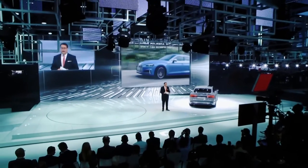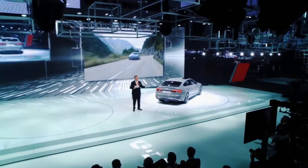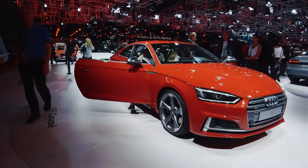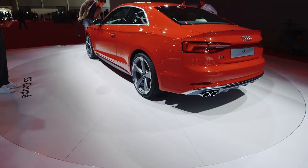Audi, the world's leading premium brand, has recently launched its new A5 coupe and sportback, setting the bar even higher for premium features and high-tech experience. The new Audi A5 is assembled at two Audi plants in Ingolstadt and Neckarsulm, Germany.